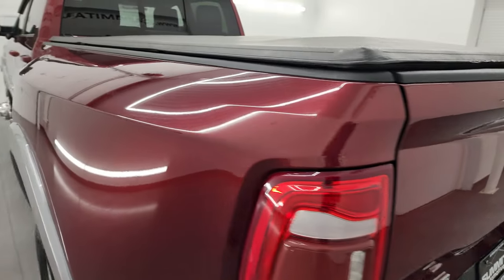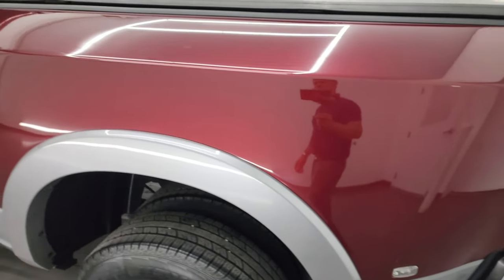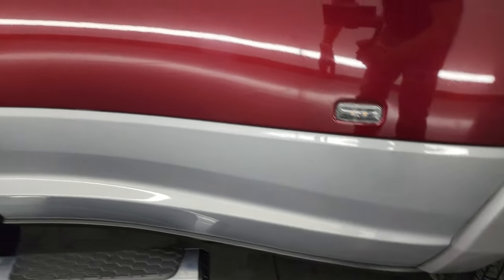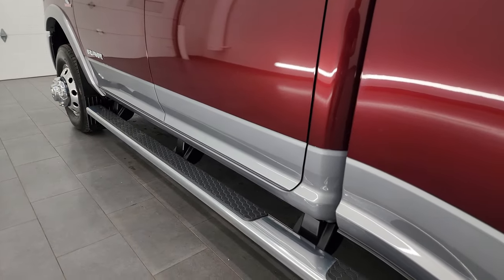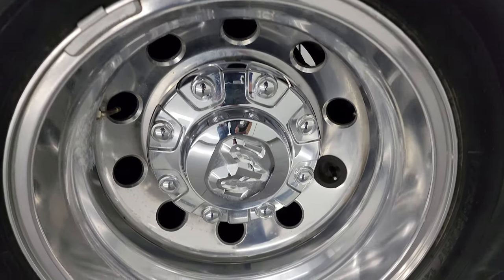That tailgate shuts nice and solidly. Going down the driver's side, it's just as clean as the passenger's side. Once again, no rock chips or anything. And you know why? Because there are mud flaps on the front. If you've got a truck, get mud flaps — it just makes everything that much nicer.